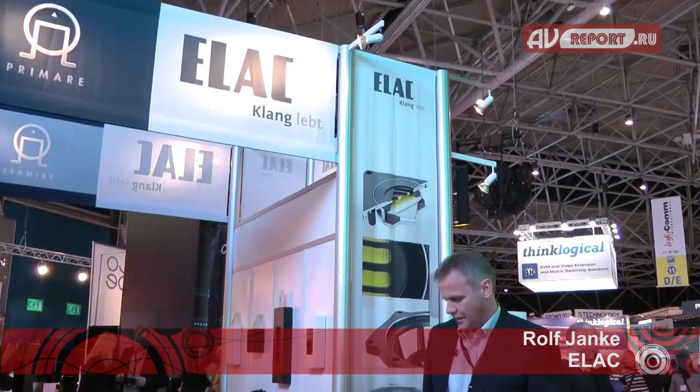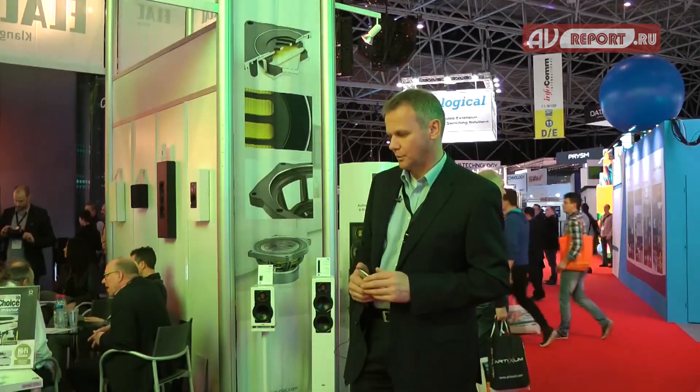Hello, we are on the booth at ELAG, ESA in Amsterdam 2015. Welcome! My name is Rolf Jahnke and I'm responsible for the R&D department. I would like to introduce to you some new products we presented on our show.